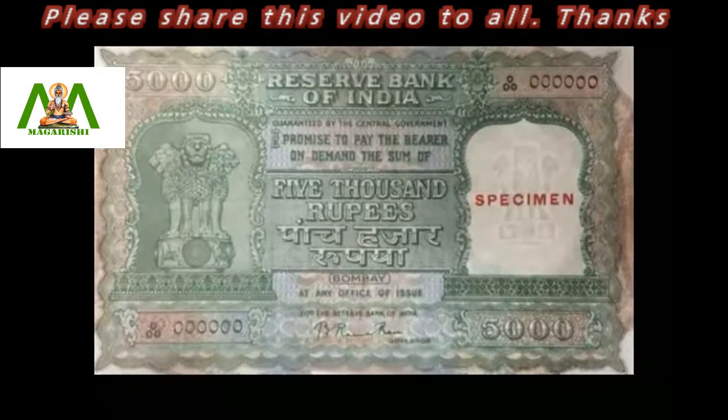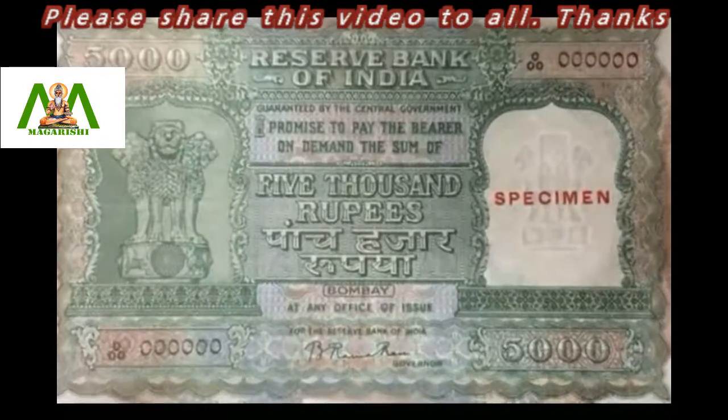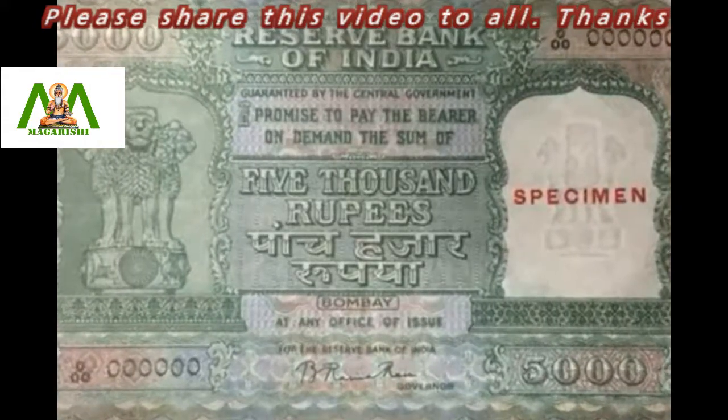However, those banknotes, along with rupees 5,000, were later reintroduced in 1954. The second instance of demonetization in modern India happened in January 1978.